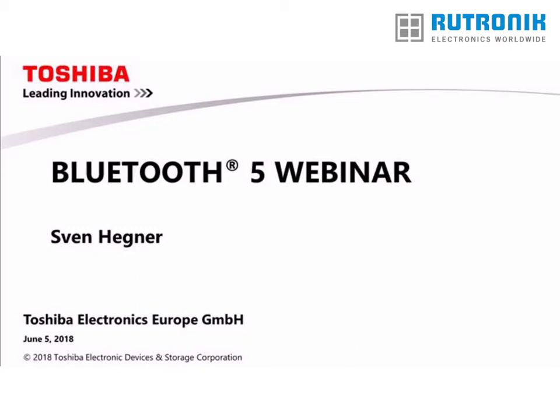Welcome everybody to today's webinar about Bluetooth 5. My name is Ben Hickner, and I've worked for Toshiba for more than 17 years in various roles, ranging from IC development, business development, and standardization to technical marketing.